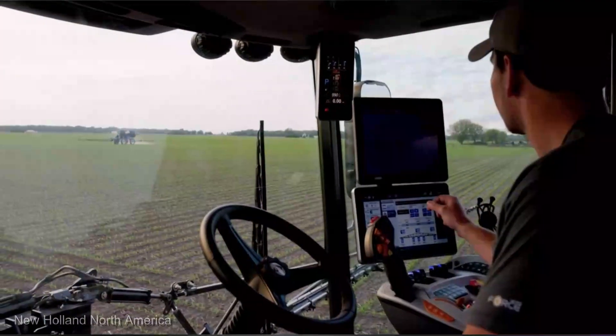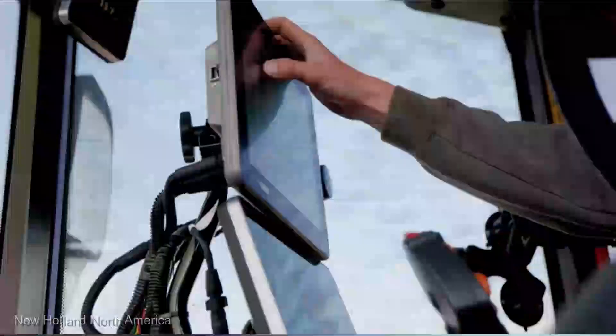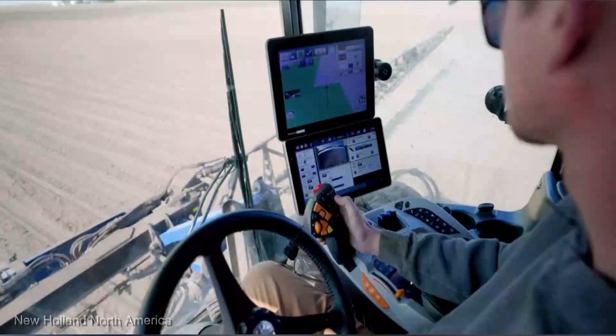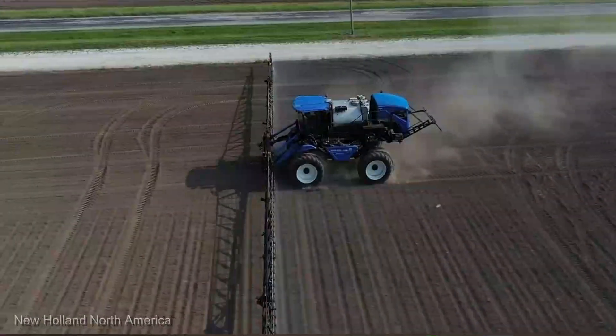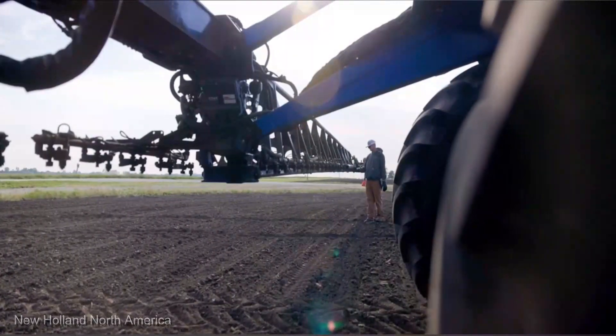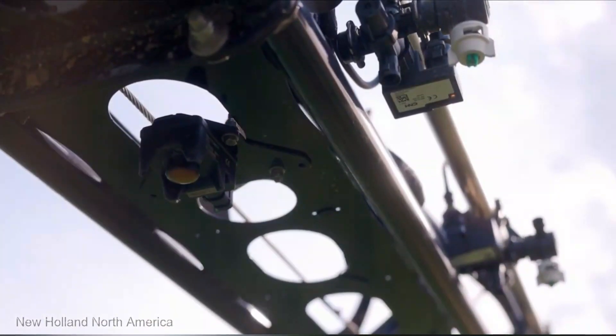Built with New Holland's reputation for ruggedness, the SP 365F is designed to endure the toughest field conditions. This sprayer is not just a tool — it's a long-term investment in your farming success. The New Holland SP 365F self-propelled sprayer ranges from $300,000 to $400,000.